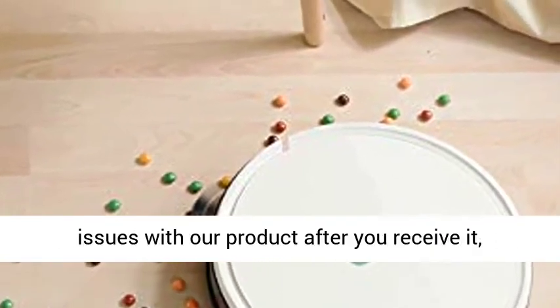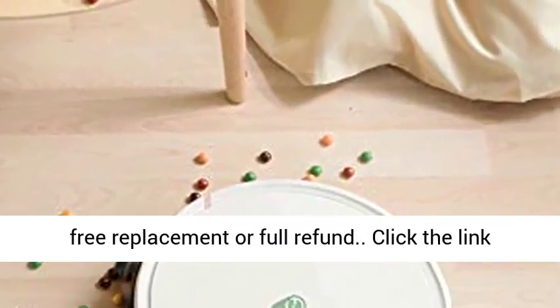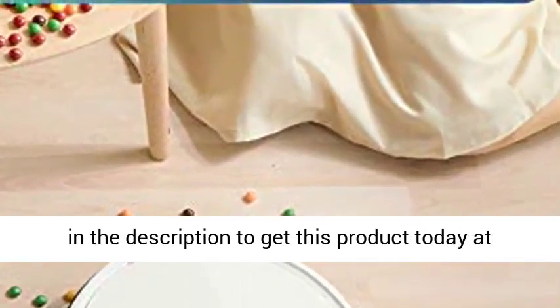If you encounter any quality issues with our product after you receive it, please contact us via Amazon or at Yee-Di.com to get a free replacement or full refund. Click the link in the description to get this product today at the best price.